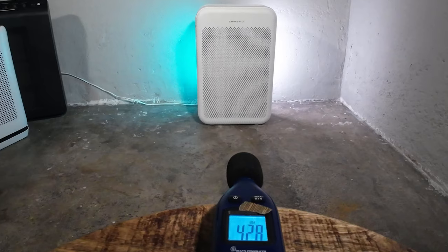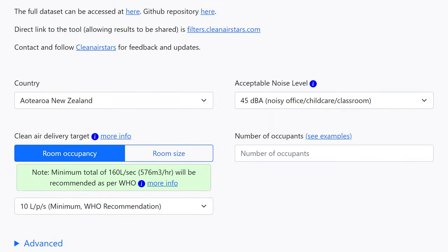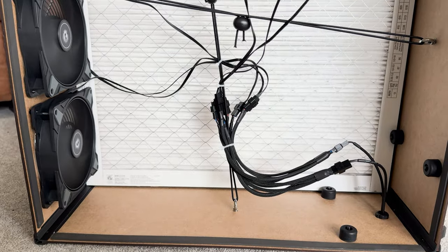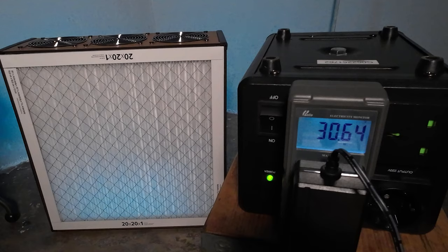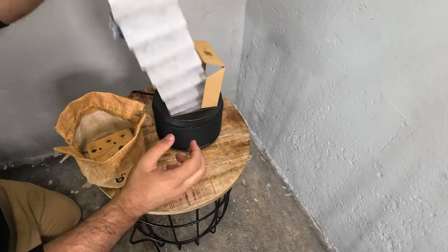Next we measure the sound levels, as there are many situations where if a device is too loud it's just not going to be used. We found that 45 decibels is a good limit, so we identify the fan speed that is just under 45 decibels and run an additional performance test to see how well the device works at that fan speed and sound level. We then measure how much energy is used at each fan speed, including standby.